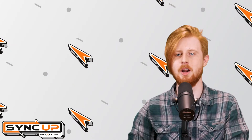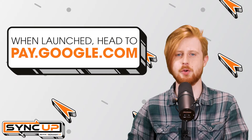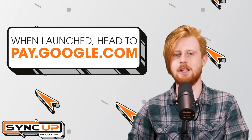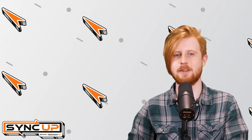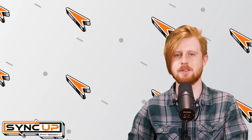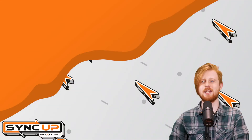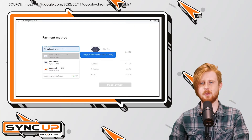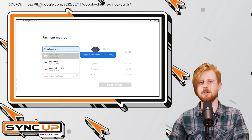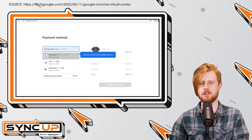Once the service is launched later this summer, you'll simply have to head to pay.google.com to enable the feature on any card you choose to store. This page will also serve as a hub to view the transaction histories of all your virtual cards in a single location. In addition to hiding your actual card number, Google promises the virtual cards will also work with Chrome's autofill feature, ensuring you don't have to type the number out with each purchase.